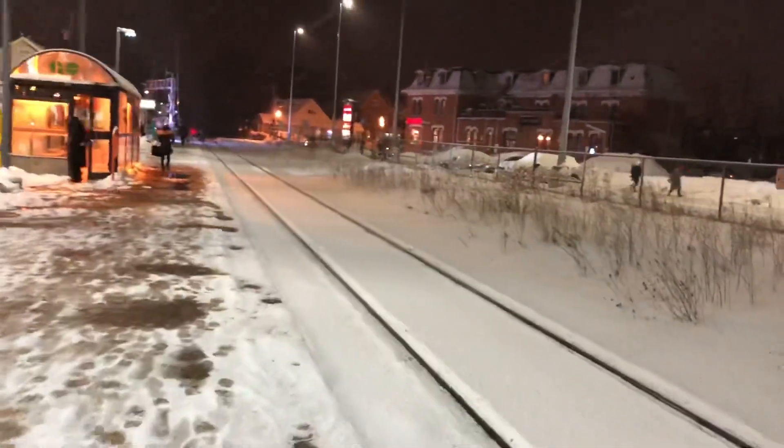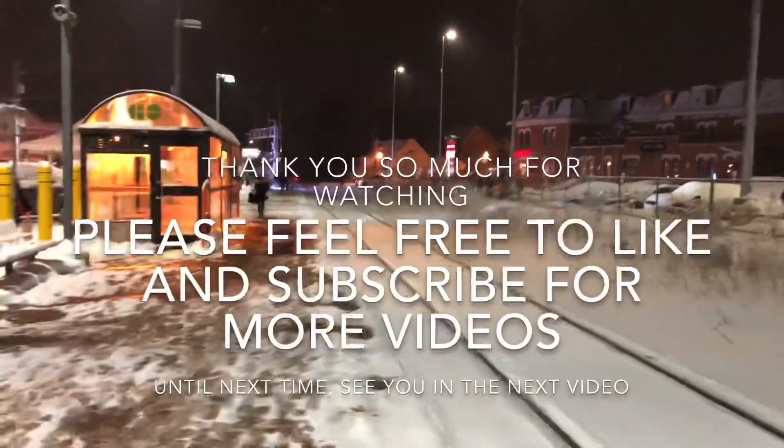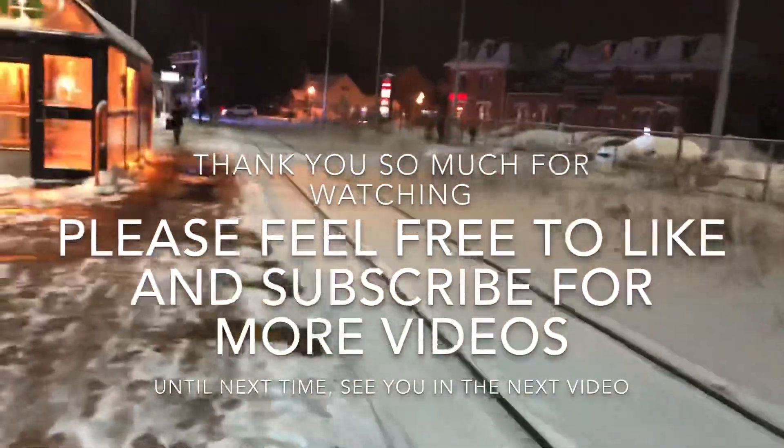Please let me know. Anyways, that's going to be it. Thanks again for watching as always. Hope you enjoyed this video. And that will be it. Thank you.